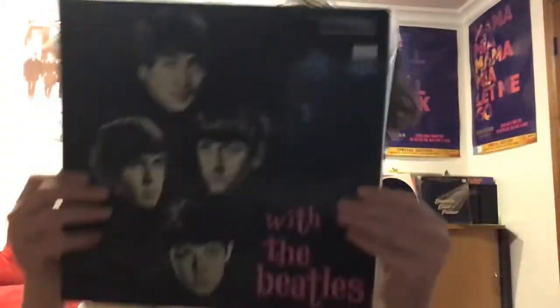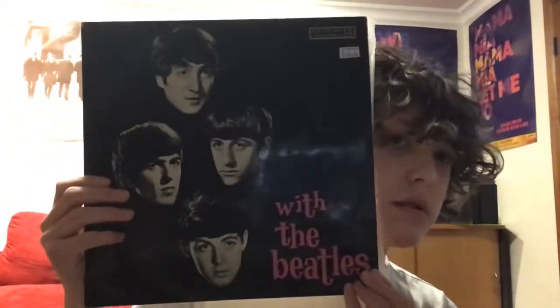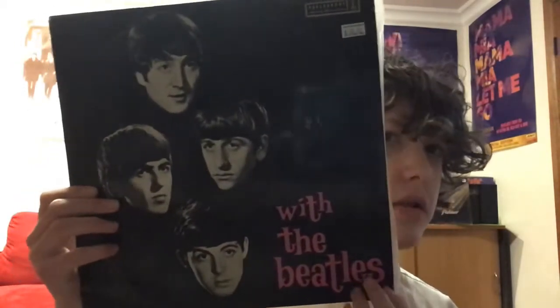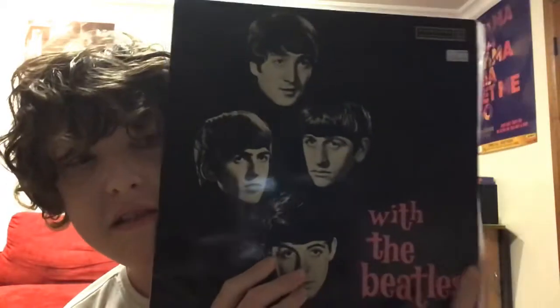I am going to talk about two Beatles albums that were released in Australia with alternative covers. I'm assuming a lot of you viewing right now won't know what they look like. So this one, 'With the Beatles,' had sort of a 50s style album cover, which is somewhat interesting. Because of course this was released in the 60s.